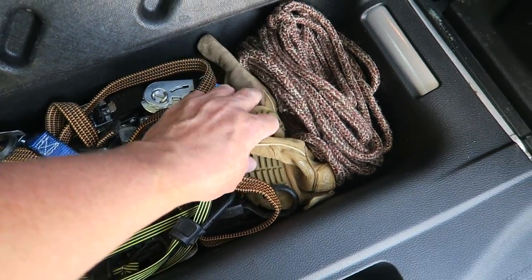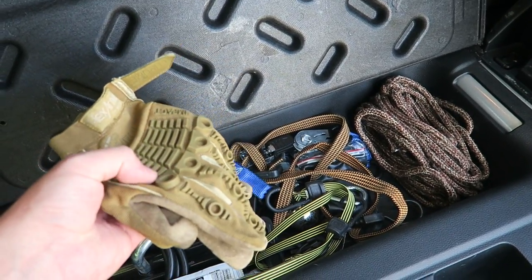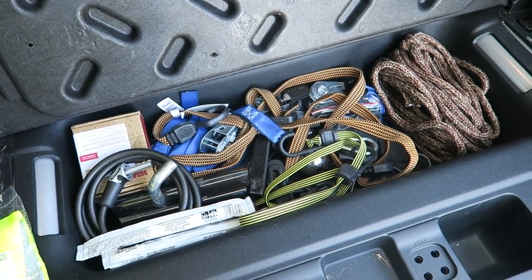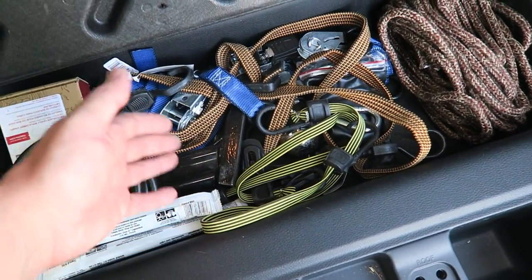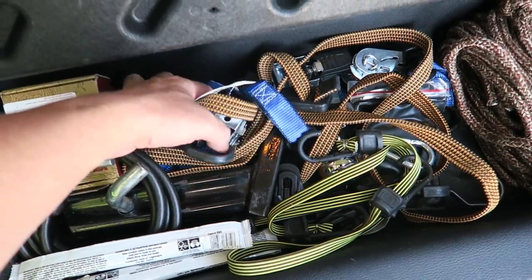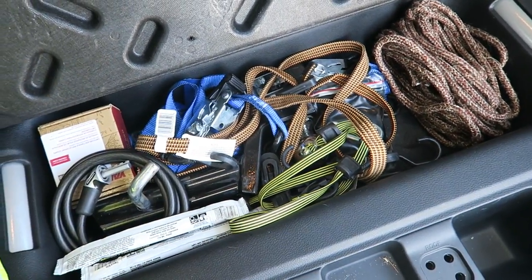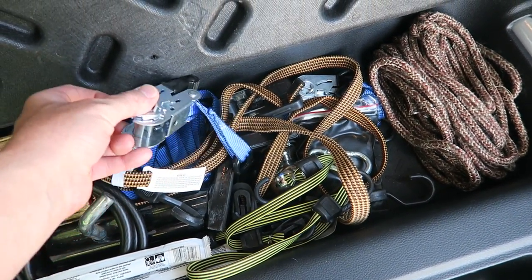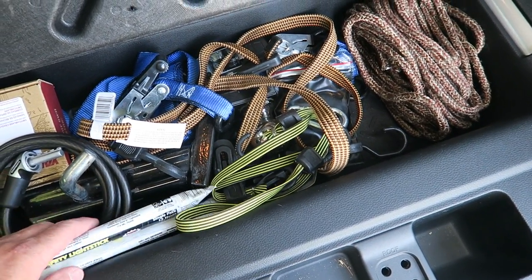I also keep a second set mainly for when I'm camping or hiking — if I forget a pair, I just have a secondary pair in the car. I have different ropes and bungees. It's always a good idea to have ratchet straps; I use these all the time for towing a trailer or ratcheting something down. You can get these in a four-pack for a relatively inexpensive price.